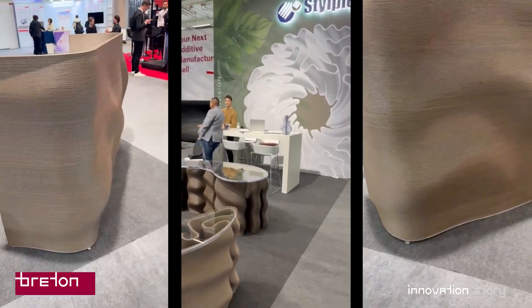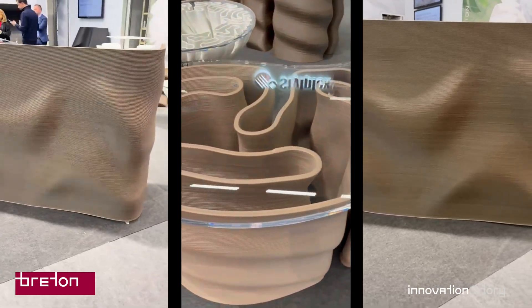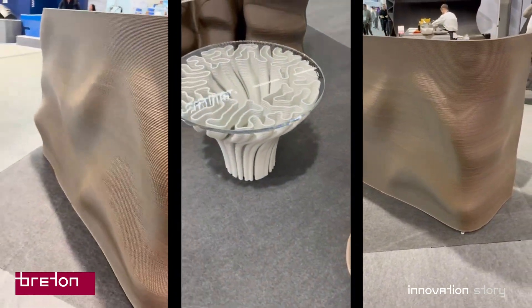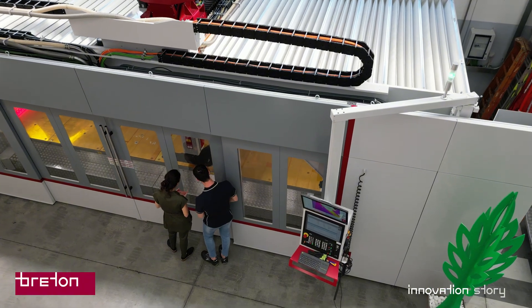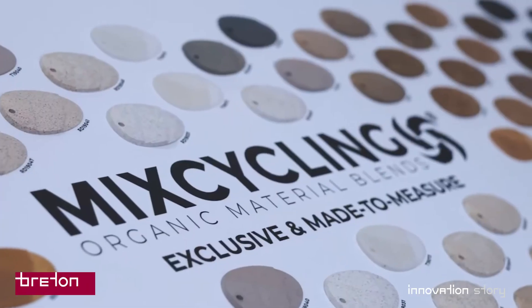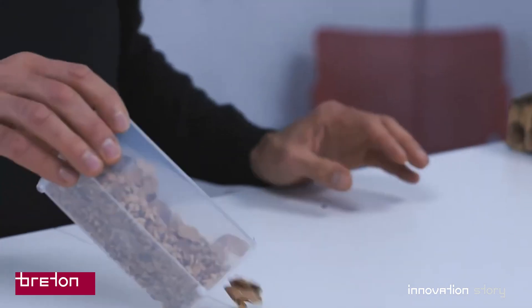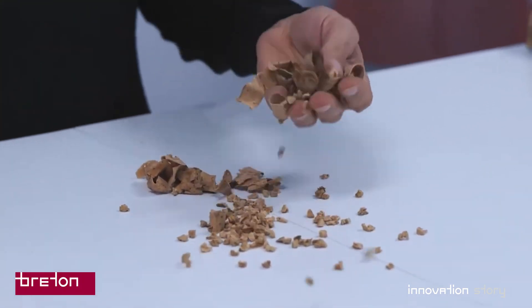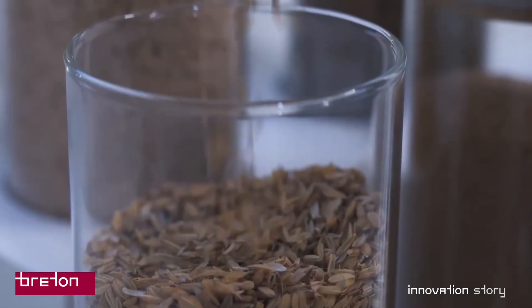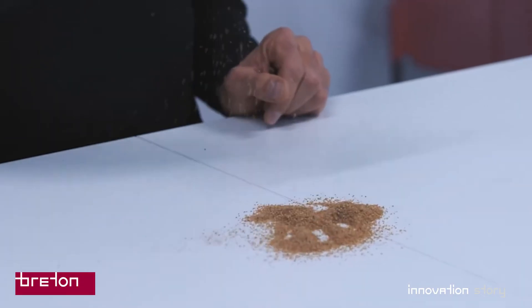Why is sustainability so important for Bretton? For us, it is not just an added value — it is a strategic pillar. The future of design, furniture and industry as a whole must rely on solutions that respect the planet. MixCycling, with its ability to produce highly efficient, low-impact biocomposite materials, is the ideal partner to help us achieve this vision. By working together, we can offer solutions that not only meet the needs of our clients but also contribute to a better future.